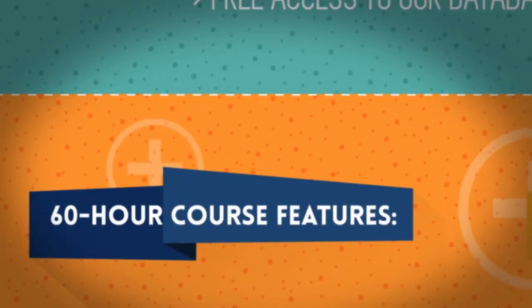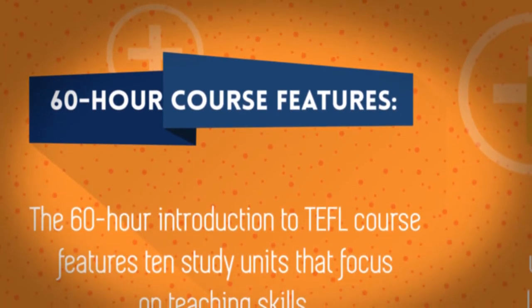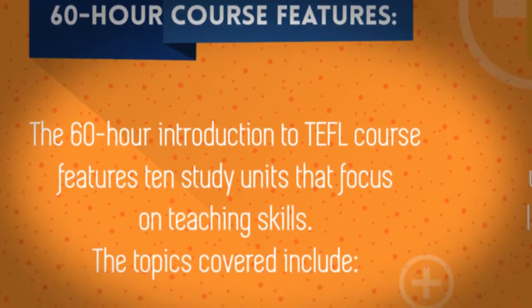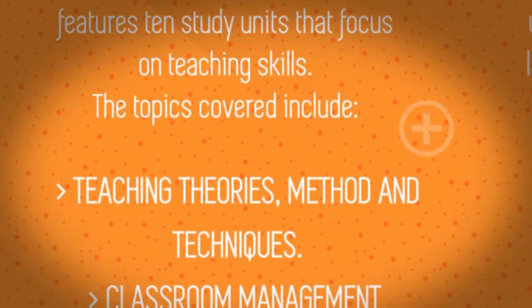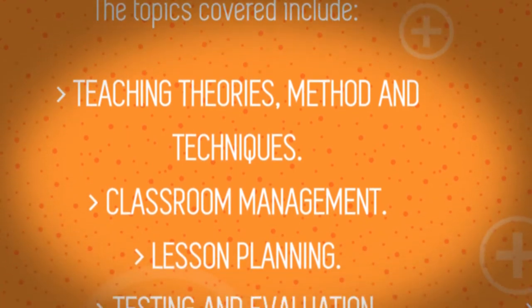The 60-hour introduction to TEFL course features 10 study units that focus on teaching skills. The topics covered include teaching theories, methods and techniques, classroom management, lesson planning, and testing and evaluation.